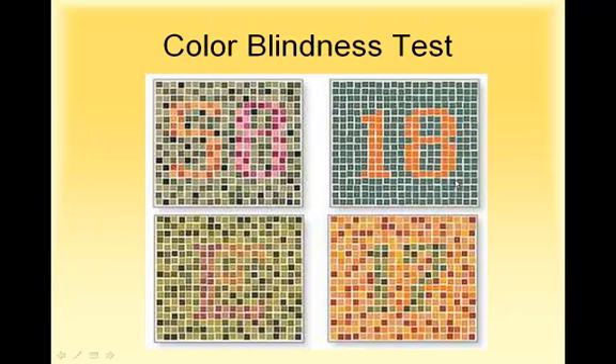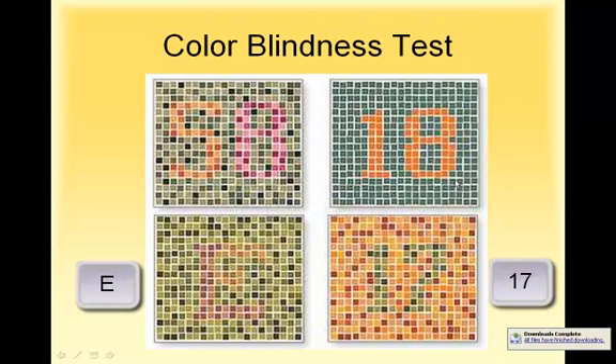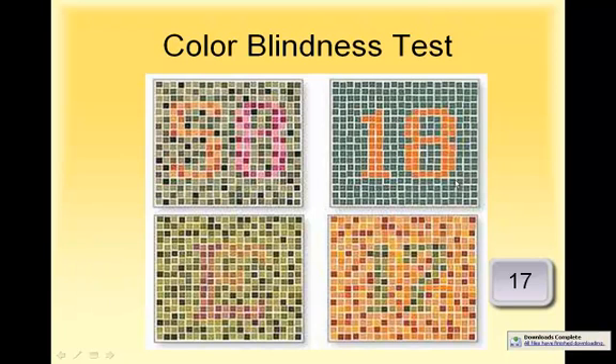Take this test to see if you're colorblind. In the upper left-hand corner, if you can see the number 58, that means you can distinguish all those colors. In the upper left, that's an 18. In the lower left, that's a letter E. And in the lower right, that's a 17. People that are colorblind have trouble distinguishing between shades of green and shades of red, which is why all of these panels have different shades of green and red.